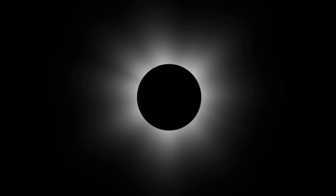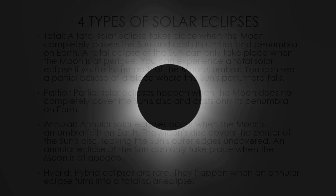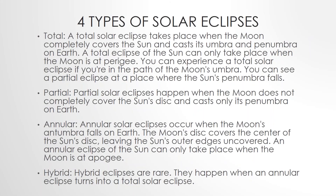The total solar eclipse takes place when the moon completely covers the sun and casts its umbra and penumbra on Earth. A total eclipse of the sun can only take place when the moon is at its perigee — meaning when it's closest to the Earth.